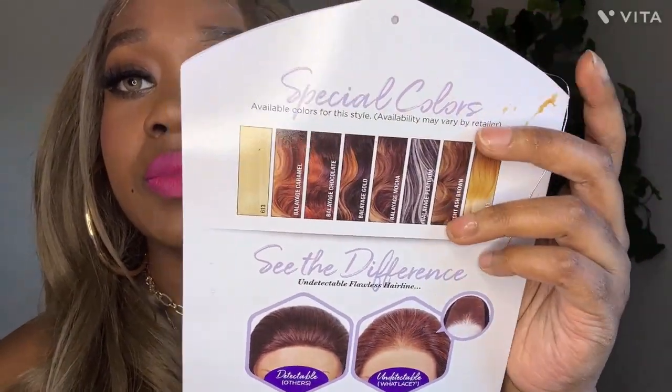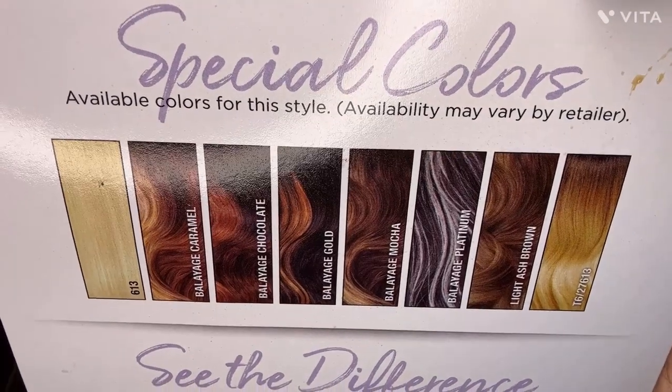Baby hairs along the hairline — yes, it came with baby hairs. I did use those to my liking, just two swoops on the side, nothing major. I just didn't feel like doing a whole lot of baby hairs this time around, but I am a baby hair queen, so don't get it twisted. It's a protective style with no leave-out, full lace wig. Here are some of the colors on the back of the stock card: Balayage Caramel, Balayage Chocolate, Balayage Gold, Balayage Mocha, Balayage Platinum, Light Ash Blonde, and Platinum Blonde.